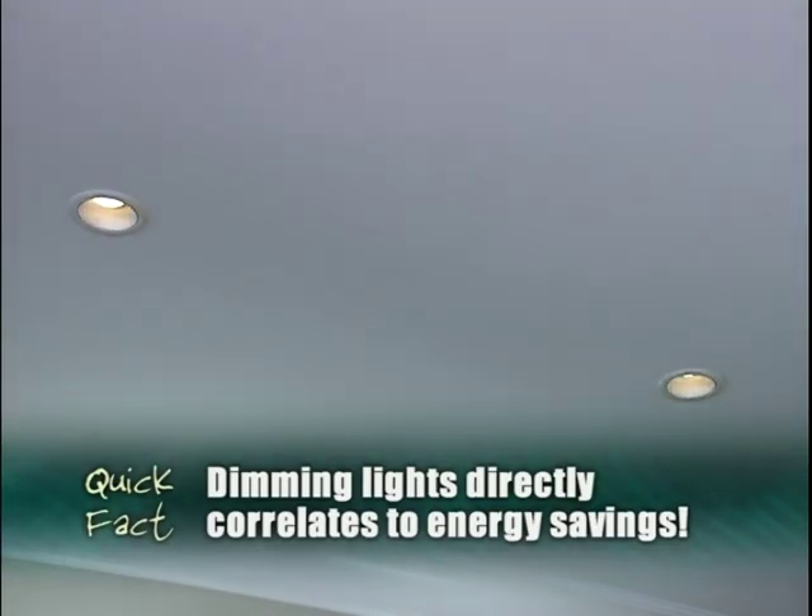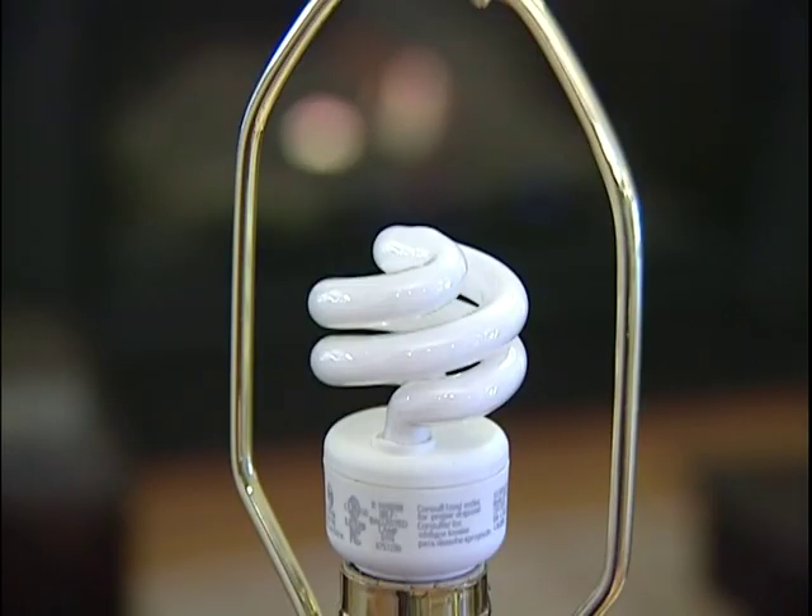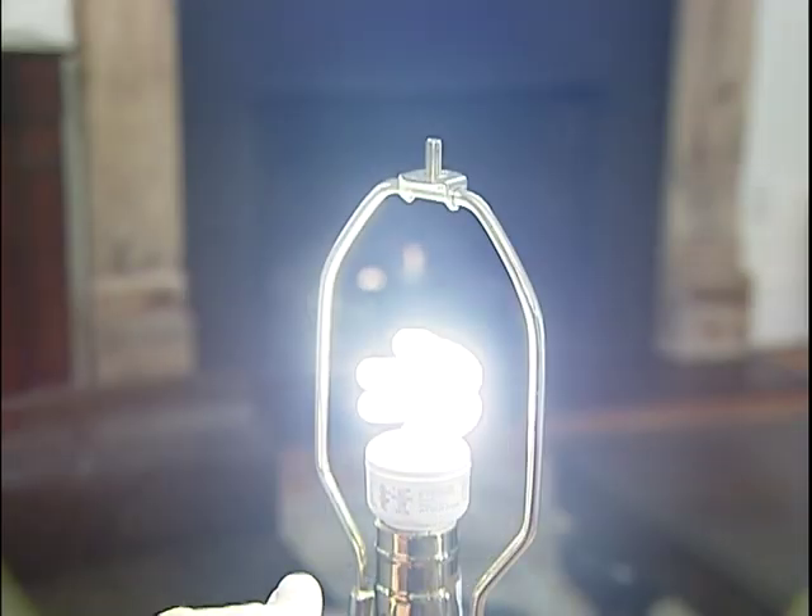The tile backsplash in the kitchen has recycled content — it's recycled glass tile. A quick look overhead reveals conservation in action. All the lights are on dimmers, and for all the lamps in the house, we used compact fluorescent bulbs almost exclusively.